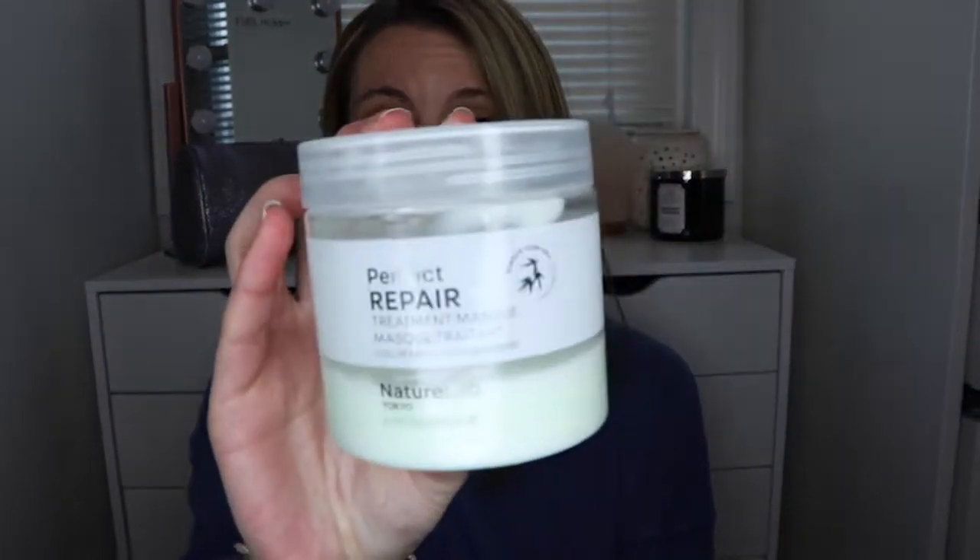The first product I'm going to share I got in a FabFitFun box, maybe in the fall, and it is the Perfect Repair Treatment Mask from Nature Lab. I absolutely love this mask. First of all, it smells amazing — it has bamboo stem cell technology in it. I really can't describe the scent, maybe like cucumber. I use this after I wash my hair, leave it in for about three to five minutes, and it makes my hair feel so soft and smooth and look really shiny.